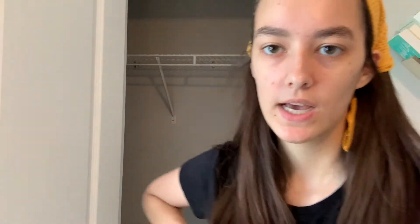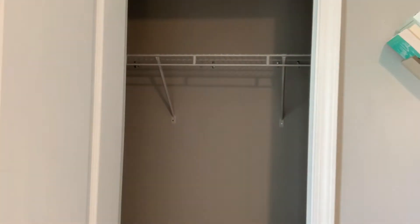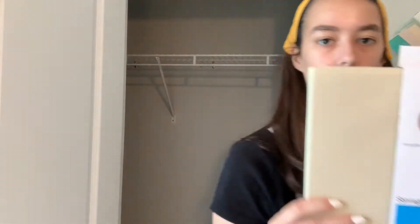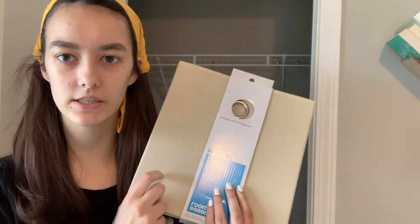Everything from the hanging section and the top shelf is off, and I'm going to go through that before I do the stuff on the floor, because I want to make it organized. At Target I got these baskets so I can put things in them, and I got one of these cube ones because I have the cube shelf thing. Let's come down to the floor and start sorting things.